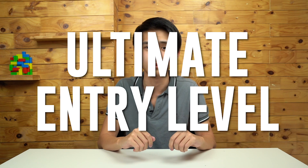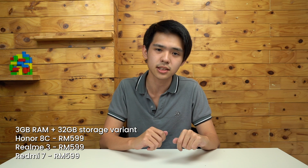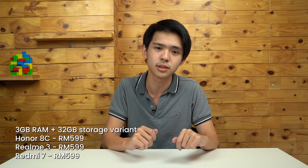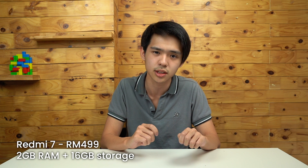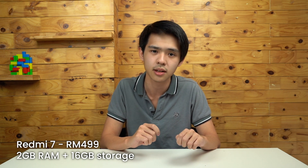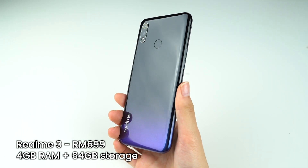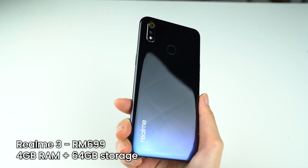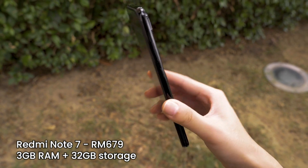Now for the ultimate entry-level smartphone, we still have the Honor 8C, the Realme 3, and the Redmi 7, which are all priced below 600 ringgit. These three devices come with a 3GB plus 32GB variant for RM599. If you want a more affordable version, the Redmi 7 has a 2GB plus 16GB version for RM499. But if you have more to spare, you can get a Realme 3 with 4GB RAM and 64GB internal storage for RM699. For that price point, you can also consider the Redmi Note 7 bottom-spec variant, which is priced at RM679.